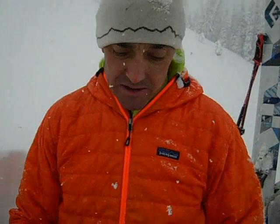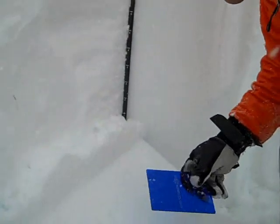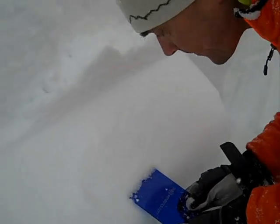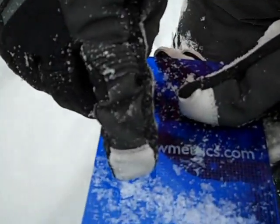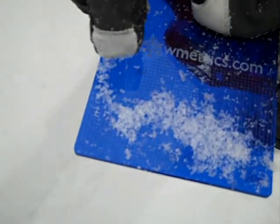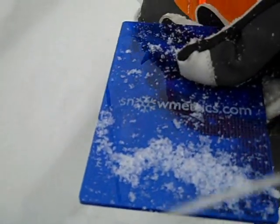That broke incredibly clean on a layer — a buried surface hoar layer. I don't know exactly when this formed; it was quite a while ago. We can make out some of these very large crystals here. Mark saw this same layer in Taylor Fork, only a few miles to the west of us, last week.